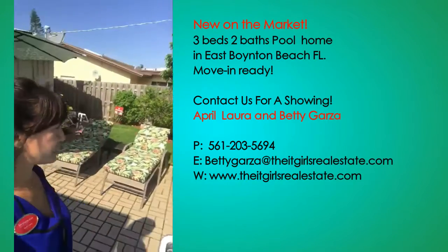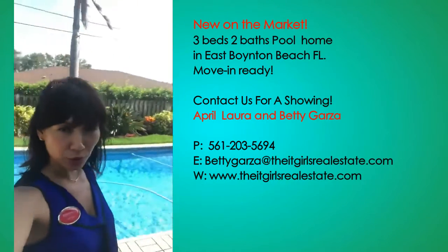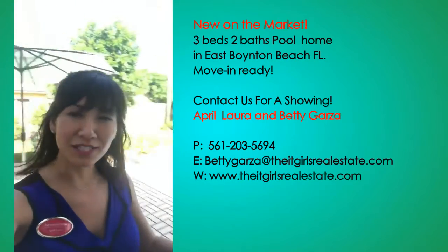I'd love to show you this house — give me a call! My name is April Laura with The In Girls and my number is 561-810-7023.